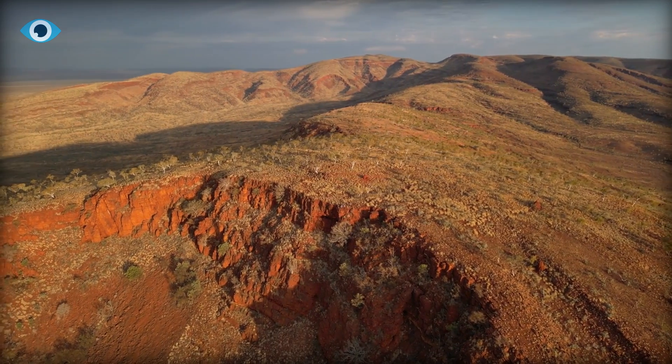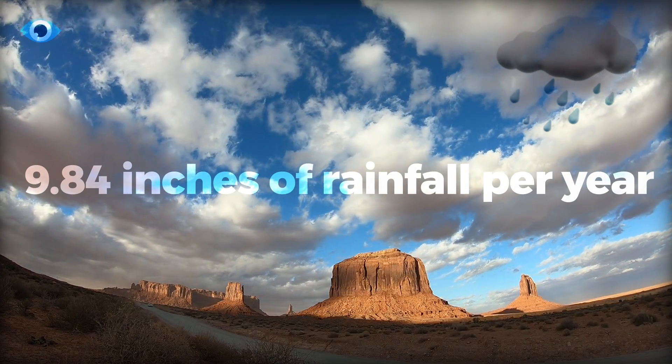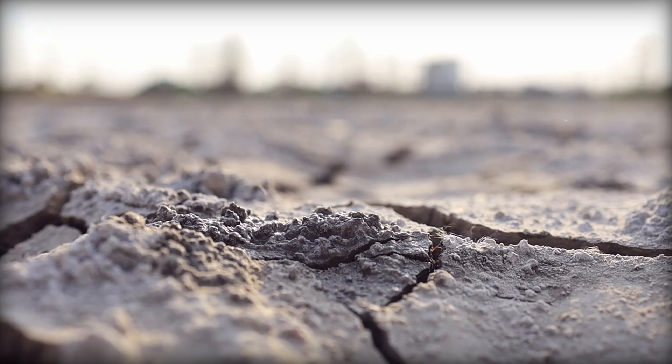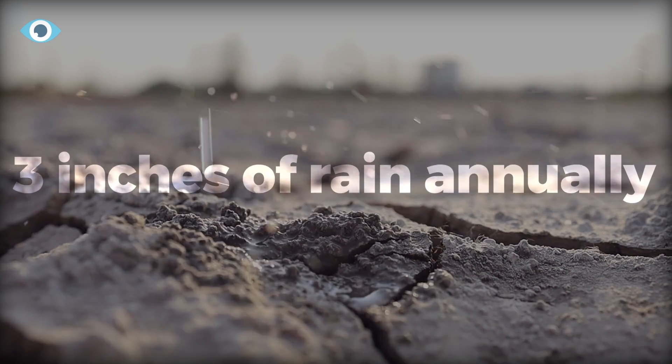In this dry land where rain is scarce, the Great Australian Desert gets just about 9.84 inches of rainfall each year. To give you an idea, the Sahara, known for its desolation, gets a mere 3 inches of rain annually.